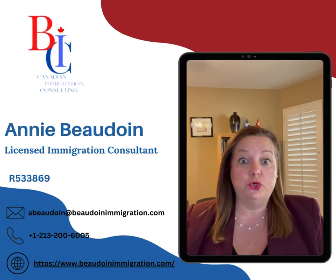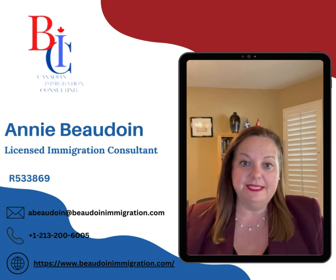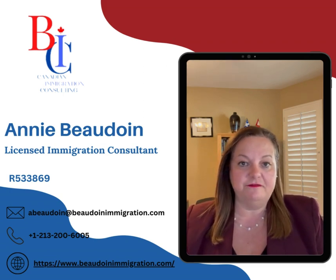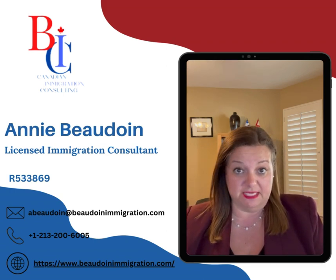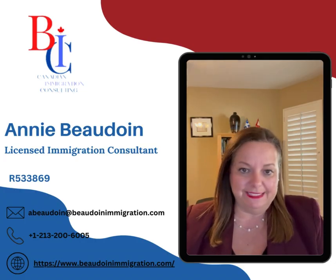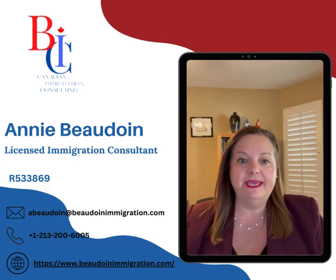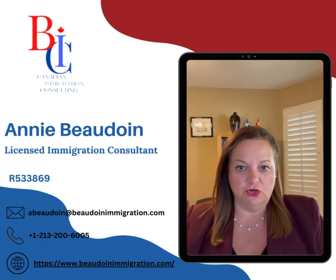Third, you could apply for what we call judicial review through the Federal Court of Canada. That is something that can take a long time and you have to file within a certain number of days. It is appropriate mainly if there was a breach of procedural fairness or a major error in the application of the law by the immigration officer. Otherwise, the judicial review process may not be appropriate.